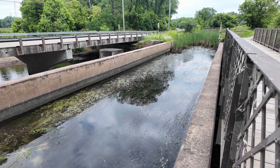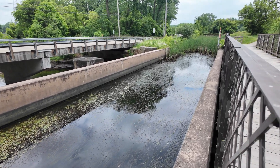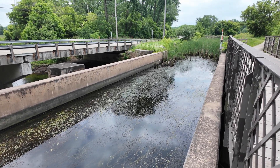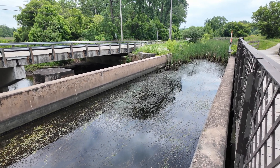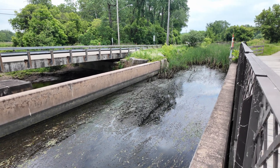As we cross the towpath here, keep in mind that the water would have been up much closer to the top of this aqueduct. In fact, there's a depth gauge at the other side — we'll take a look at that when we get over there. The channel here is 22 feet wide.